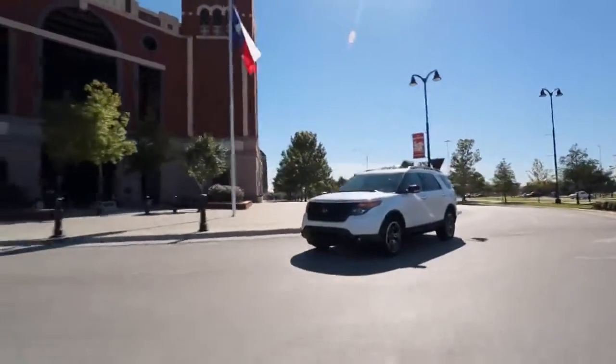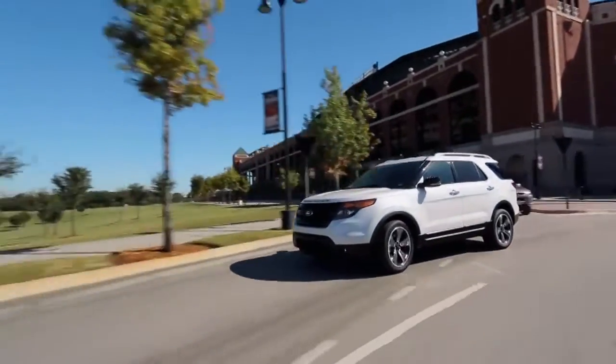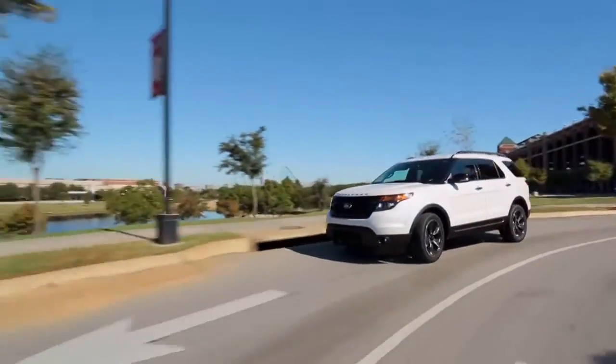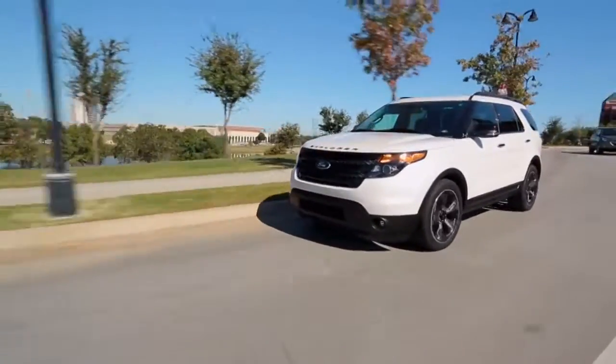This is the new 2013 Ford Explorer Sport and it might well be the perfect vehicle for families. For moms, you've got a wonderful seven-passenger SUV, and for dads, you've got 365 horses under the hood.